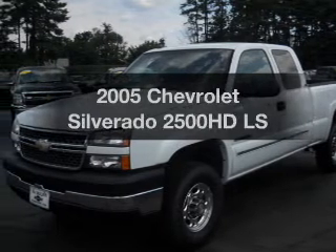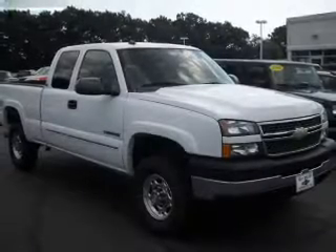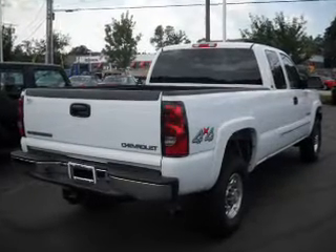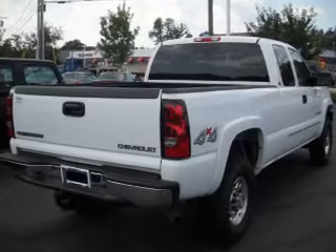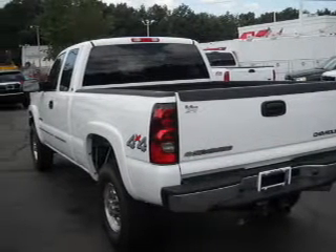Presenting the 2005 Chevrolet Silverado 2500 HD — this is the set of wheels you've been looking for, with a powerful eight-cylinder engine that responds smoothly to its automatic transmission. Stand out from the crowd with premium wheels. The anti-lock braking system will help deliver you safely to your destination.